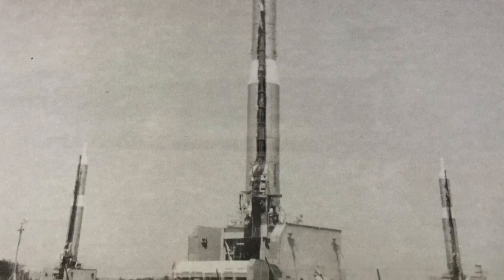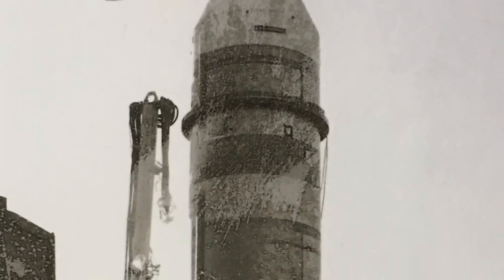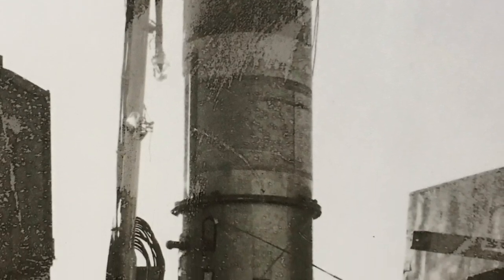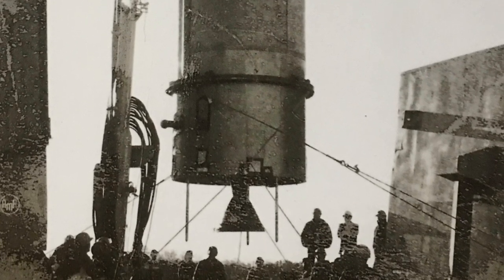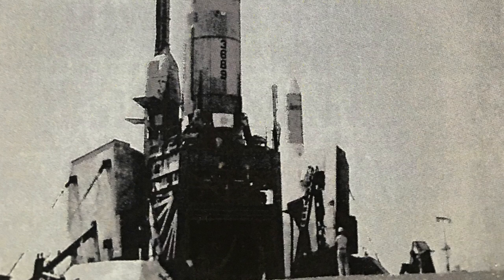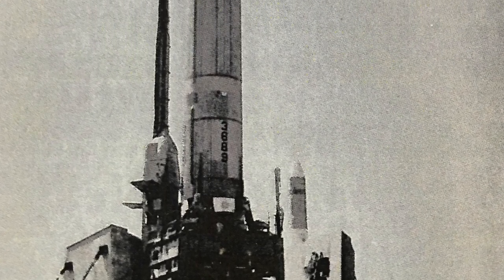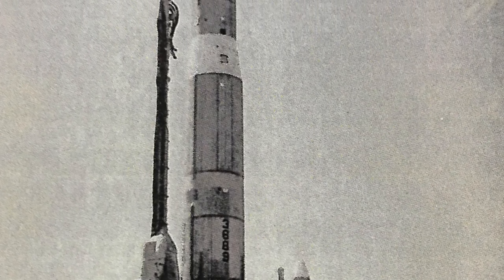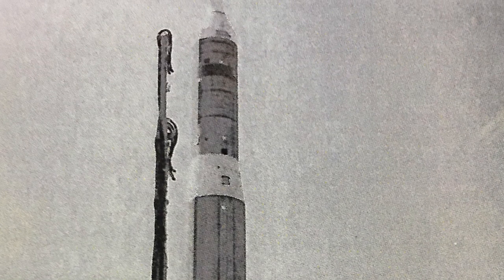In May 1964, Defense Secretary Robert McNamara directed the accelerated phase-out of the Titan 1 missile. Titan 1 had several drawbacks. The first was that it could not be launched from within the silo — the missiles would have to be brought to the surface and filled with oxygen before they could be launched, taking about 20 minutes. The sites were not retrofitted for newer missiles. Fortunately, after a close call during the Cuban Missile Crisis, negotiations between the Soviet Union and the United States started, and tensions eased slightly.